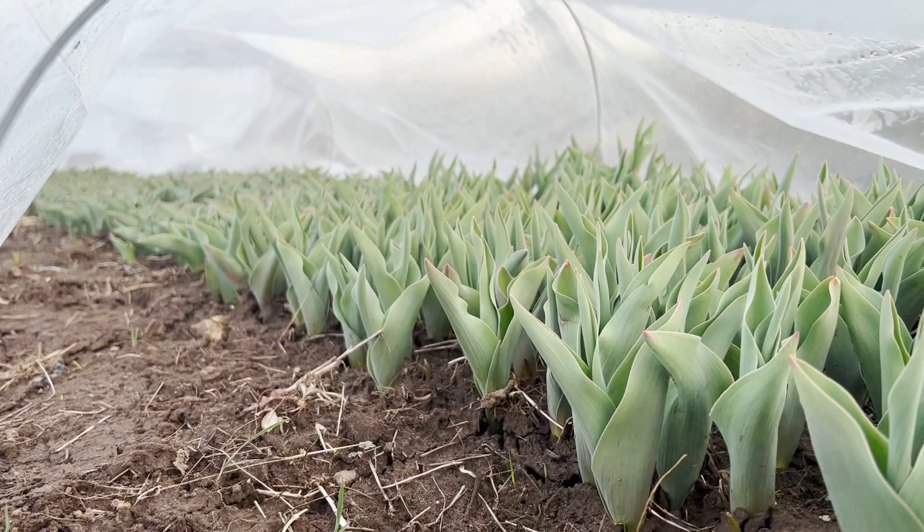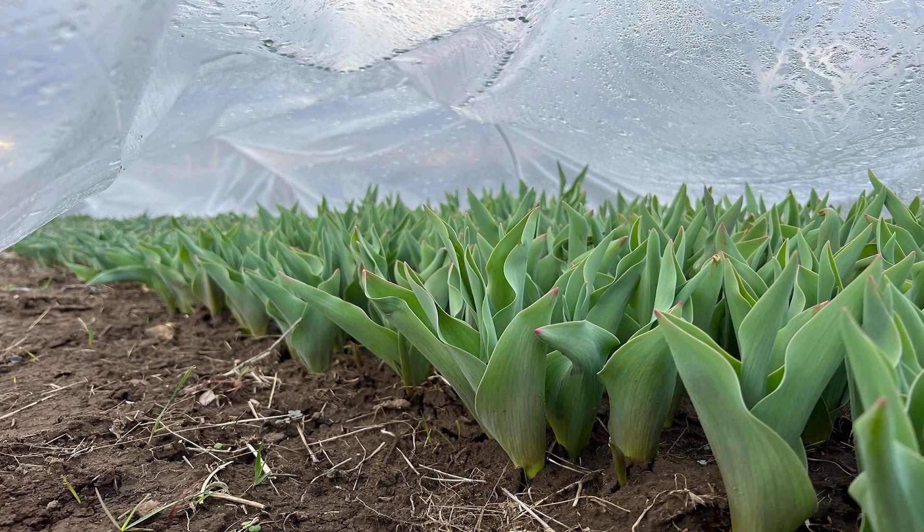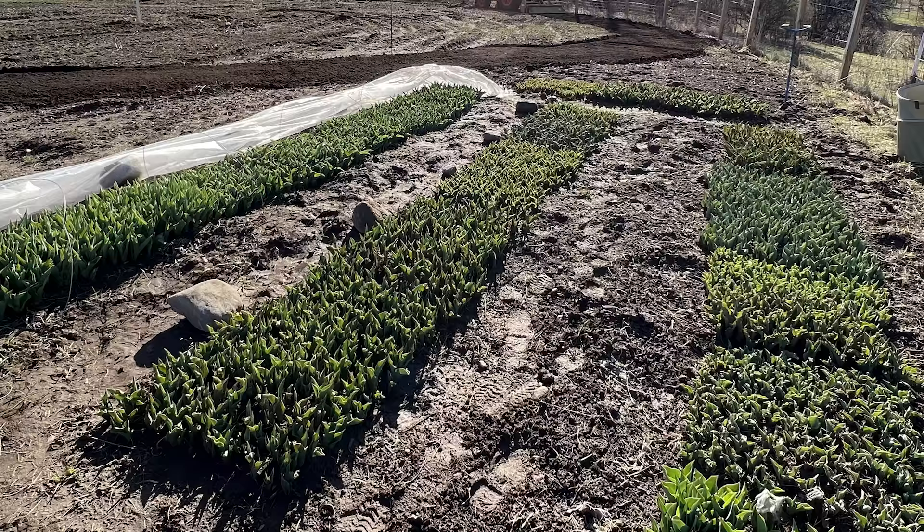I took this the first day, this the second day, and this the third day. It's been absolutely amazing to watch those grow. And Dave Dowling, cut flower specialist, says you should vent them during the day and then pull the cover back over at night, leaving the plastic on when it's sunny out really encourages bacteria to grow and you can have things like tulip fire and botrytis develop.